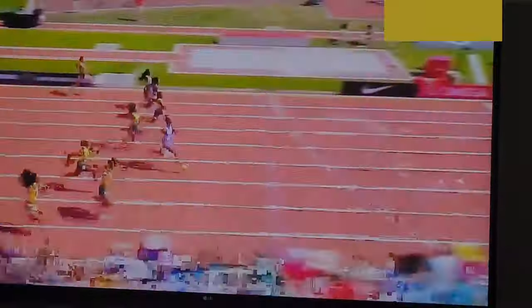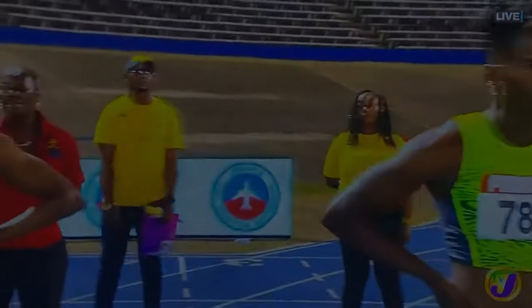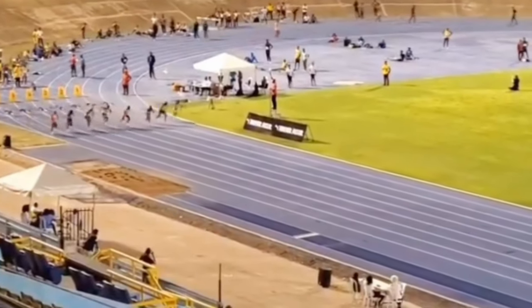I think Kemba Nelson was fourth. Most of these girls were looking really, really good out the blocks. I guess they'll be working on their techniques, fine tuning and seeing what type of form and shape they are in. Sherika Jackson, as I said, looking good.